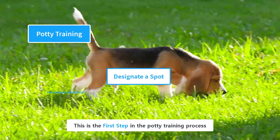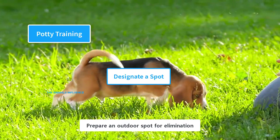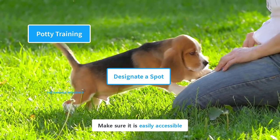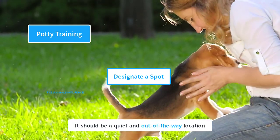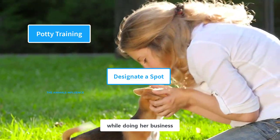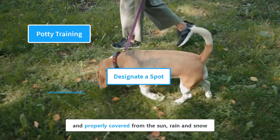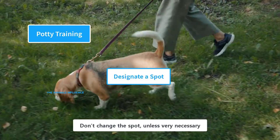The first step in the potty training process is to prepare an outdoor spot for elimination. This could be a spot in your garden or backyard. Make sure it is easily accessible — a quiet and out-of-the-way location where the puppy won't be disturbed while doing her business. The spot should be suitable for all weathers and properly covered from the sun, rain, and snow. Don't change the spot unless very necessary.